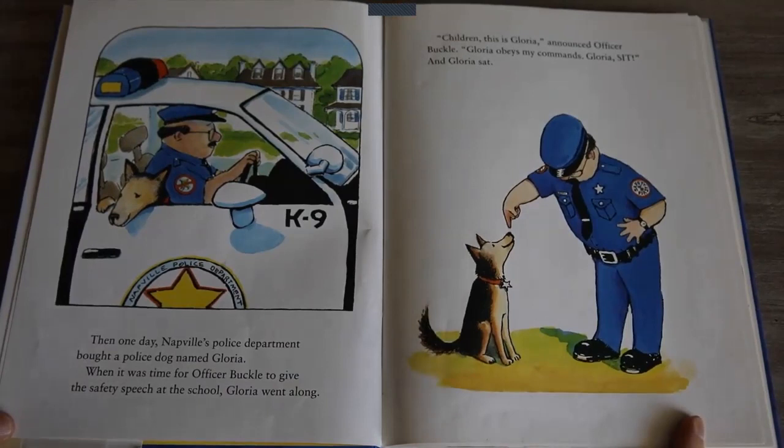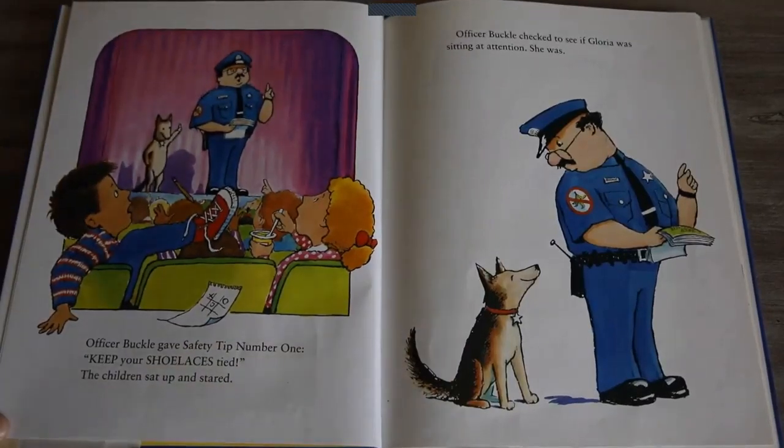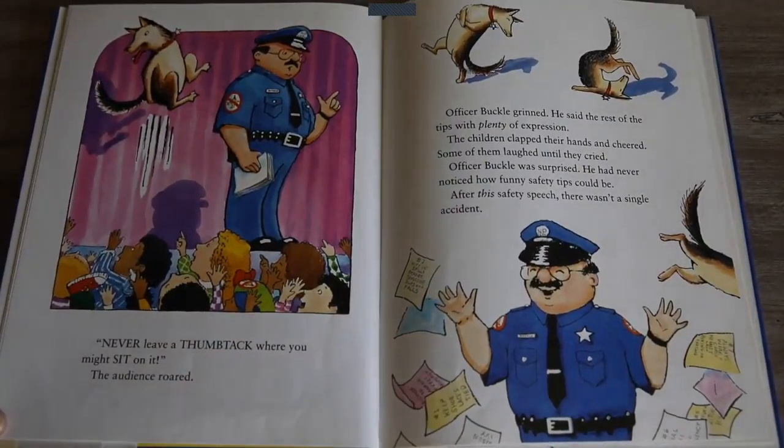Children, this is Gloria, announced Officer Buckle. Gloria obeys my commands. Gloria, sit. And Gloria sat. Officer Buckle gave safety tip number one: Keep your shoelaces tied. The children sat up and stared. Officer Buckle checked to see if Gloria was sitting at attention. She was. Safety tip number two, said Officer Buckle: Always wipe up spills before someone slips and falls. The children's eyes popped. Officer Buckle checked on Gloria again. Good dog, he said. He thought of a safety tip he had discovered that morning. Never leave a thumbtack where you might sit on it. The audience roared.